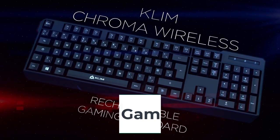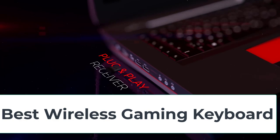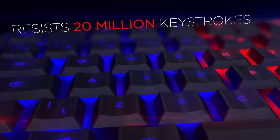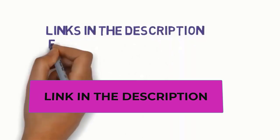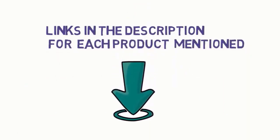Hi guys, are you looking for the best wireless gaming keyboards? In this video, we will look at five of the best wireless gaming keyboards on the market. Before we get started, we have included links in the description, so make sure you check them to see which one is in your budget range.